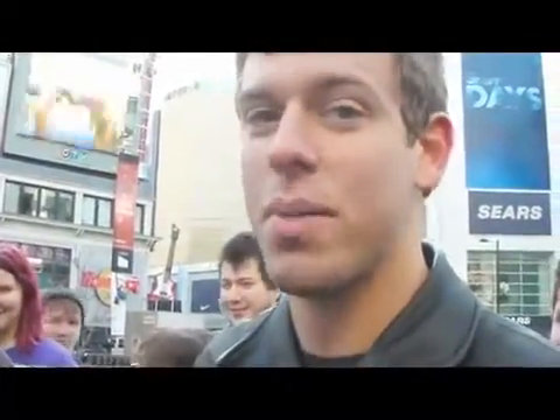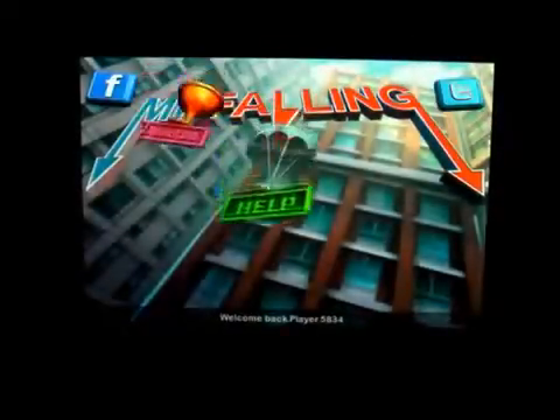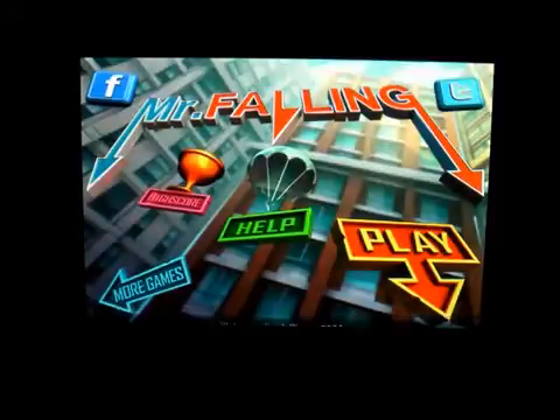Hi, I'm Corey Vidal, and you are watching Mark the Tech Guy. Hello, everybody, and welcome to my channel today. This is Mark the Tech Guy, today bringing you another app review, and the app we'll be reviewing is called Mr. Falling. So this is by Erwin Games.